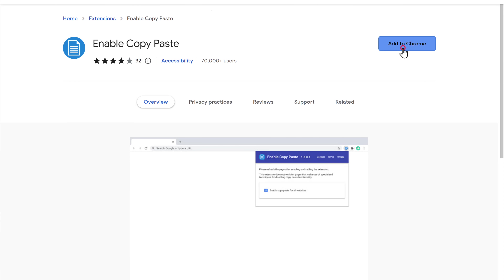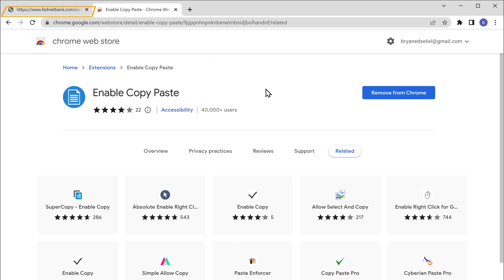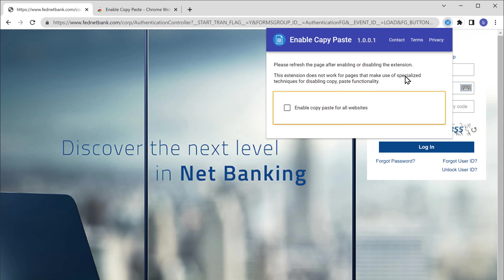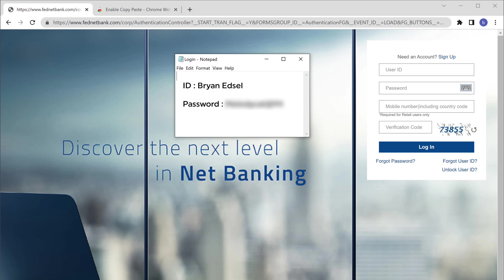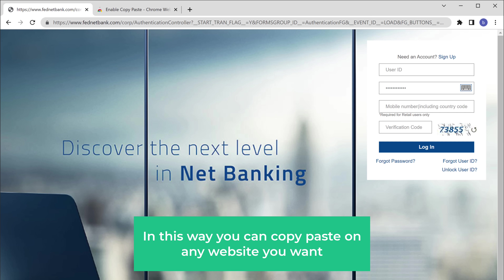First, add it to Chrome. Now if we go back to our website, click here and select Enable Copy Paste. Here you can see that we have the option to enable copy paste — let's click it. Now if we try to paste our credentials, you can see that it's working. So in this way you can copy paste on any website you want.